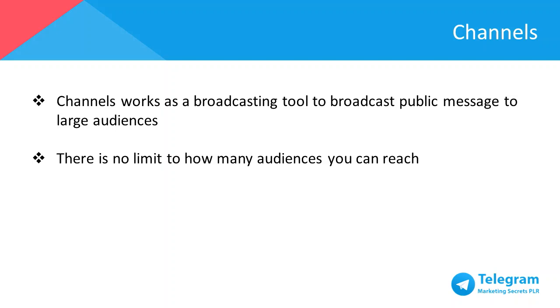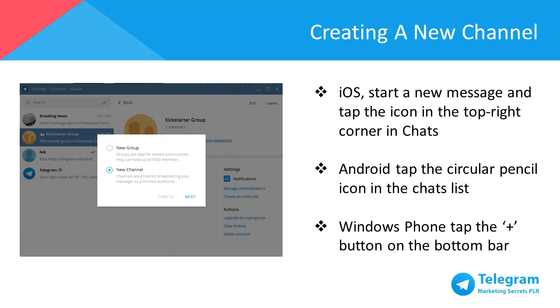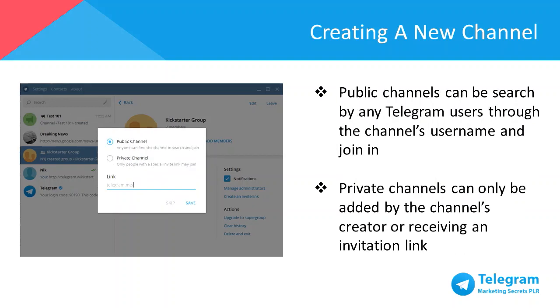Moreover, any new members that join the channel can see the entire message history. To create a channel on iOS, start a new message and tap the icon in the top right corner in Chats. For Android, tap the circular pencil icon in the Chats list, and for Windows Phone, tap the plus button on the bottom bar. Public channels can be searched by any Telegram user through the channel's username and joined independently, whereas in private channels, members can only be added by the channel's creator or upon receiving an invitation link.